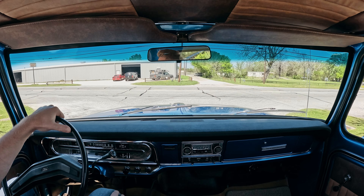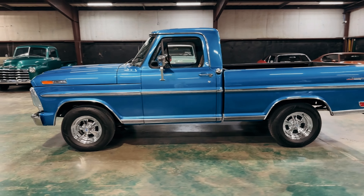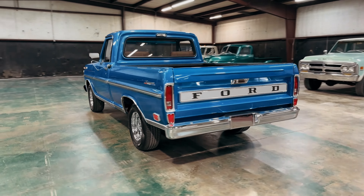It's kind of a custom style truck. The paint color is like an electric blue. Paint looks good — it's got some smaller flaws here and there, but overall the paint and body has a nice shine to it.